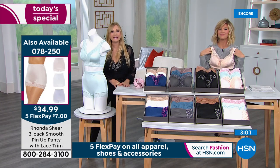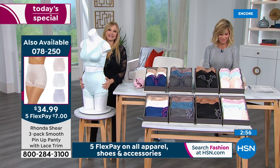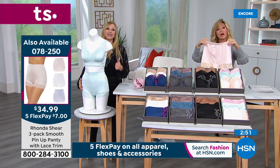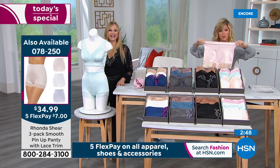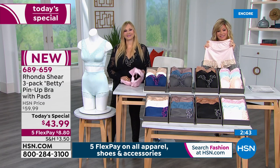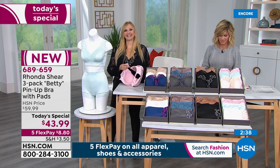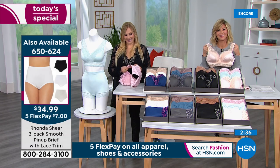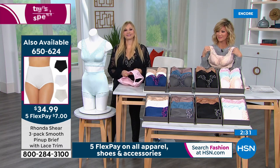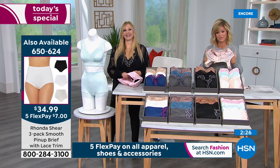The pin-ups, yes, with the boy shorts. I thought I might like something in a brief, so I ordered two different designs — six of one design and three of the other. As soon as I get them, I take them out, wash them, and put a pair on.